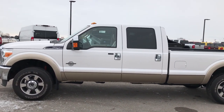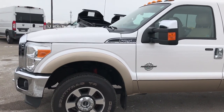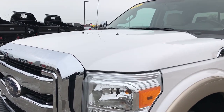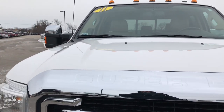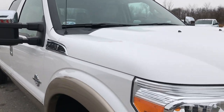This is stock number 9227. We are here at Summit Automotive in Fond du Lac, Wisconsin, your new and used heavy duty truck headquarters. Today we are checking out this super clean 2011 Ford F-250 Crew Cab Long Box.